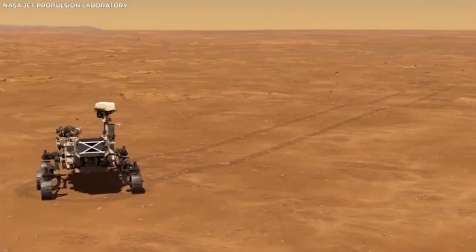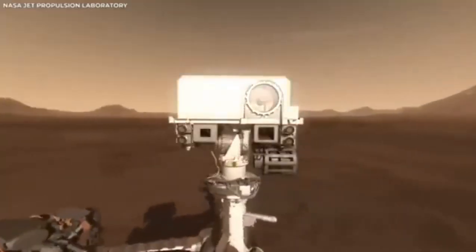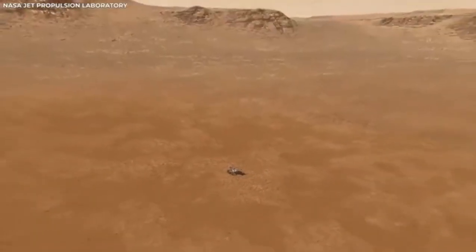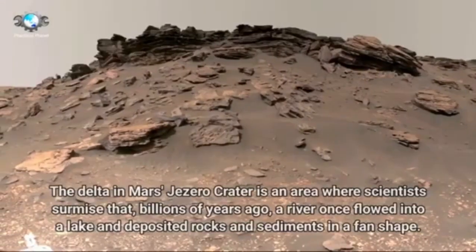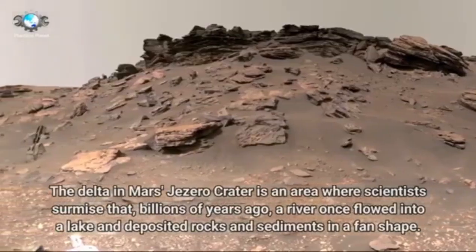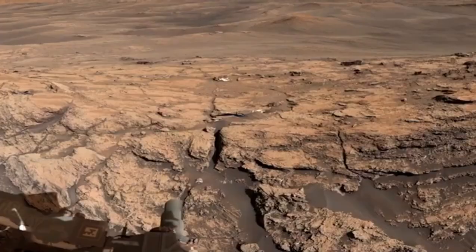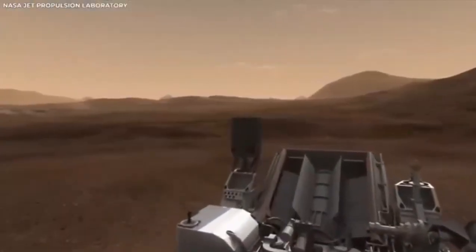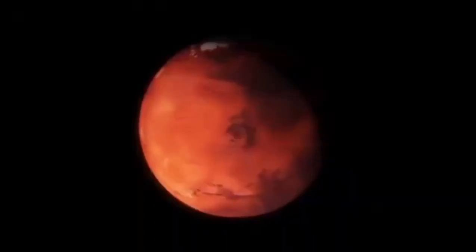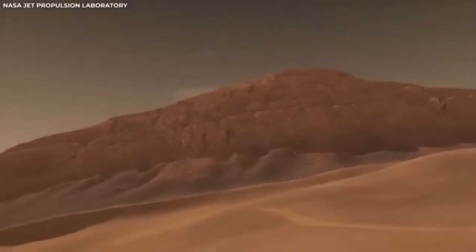The first Mars rover, Sojourner, landed on Mars in 1997 as part of NASA's Mars Pathfinder mission. It was small and not very complex compared to what we have now, but back then it was a big deal. The idea of sending a moving robot to another planet to do experiments seemed like something out of a science fiction book, but Sojourner made it real. During its 83-day mission, it sent back tons of information about the surface of Mars, including pictures and data about the soil and rocks, showing that rovers could work on Mars and opening the door for more ambitious missions.